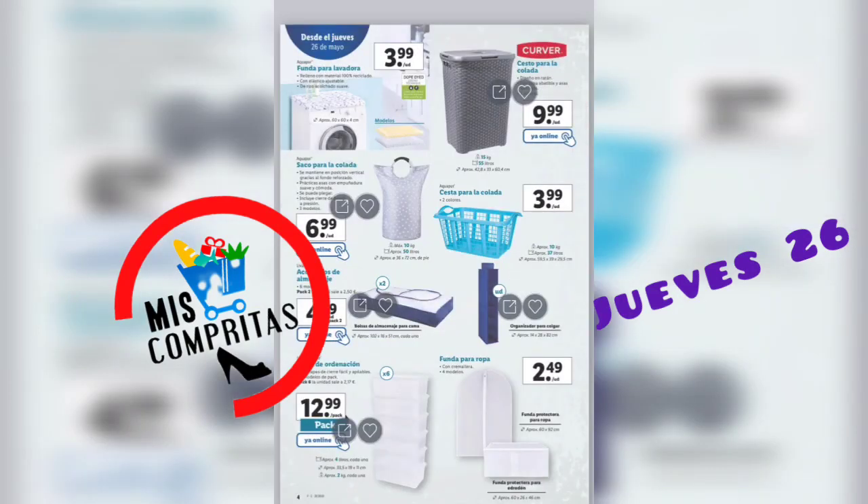Funda para la lavadora, 3,99. Saco para la colada, 6,99, tres modelos. Accesorios de almacenaje, pack de 2, 4,99. Cajas de ordenación, pack de 6, 12,99. Cesto para la colada, 9,99. Cesto para la colada, 3,99. Y fundas para la ropa, 4 modelos, 2,49.